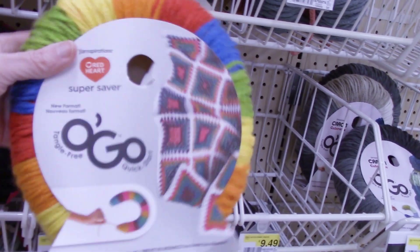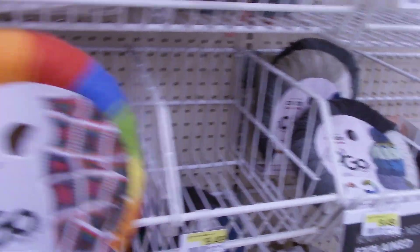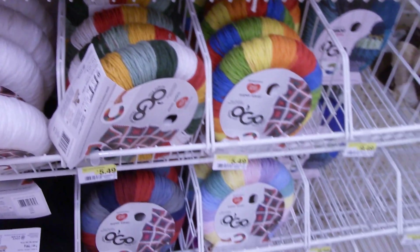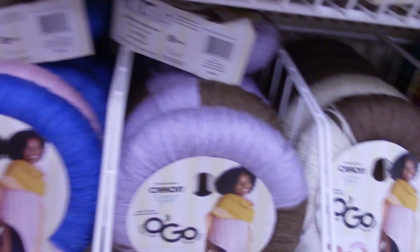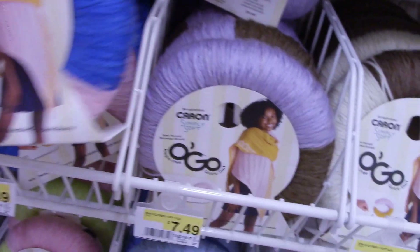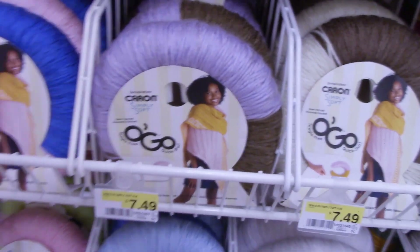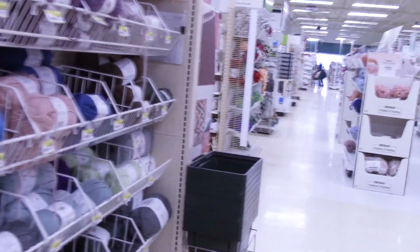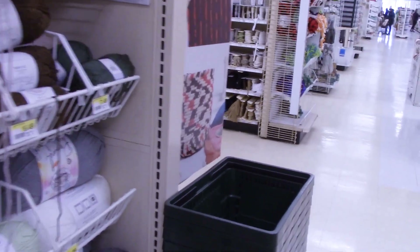I've got to show you this one — this is my all-time favorite. It's called Rainbow. It is just delicious. I really love this color. And here's some of the other ones. And this is one that I haven't tried yet — the Caron Simply Soft. I kind of have a love-hate relationship with Caron Simply Soft. I love it because it's so soft and sleek and pretty, but it always splits on me. I can't seem to get the right hook that won't split Caron Simply Soft.